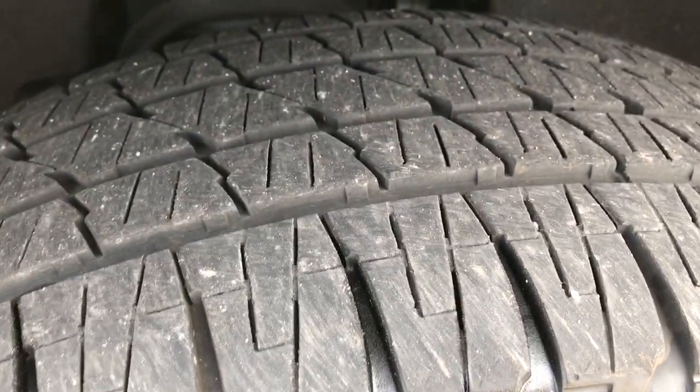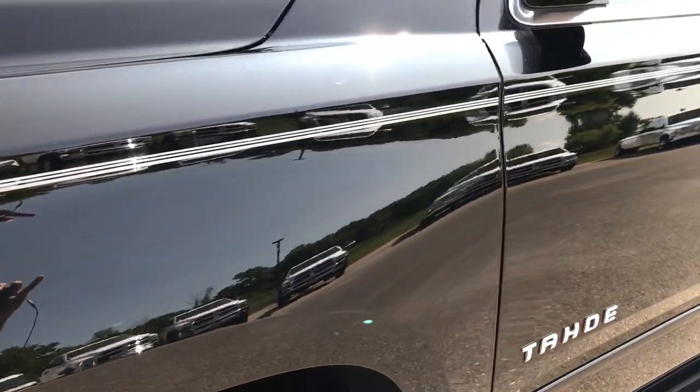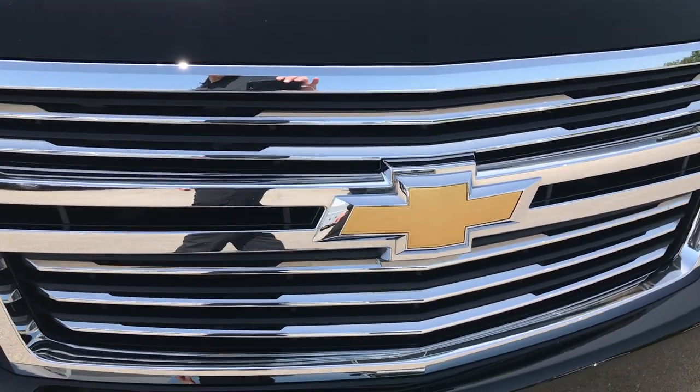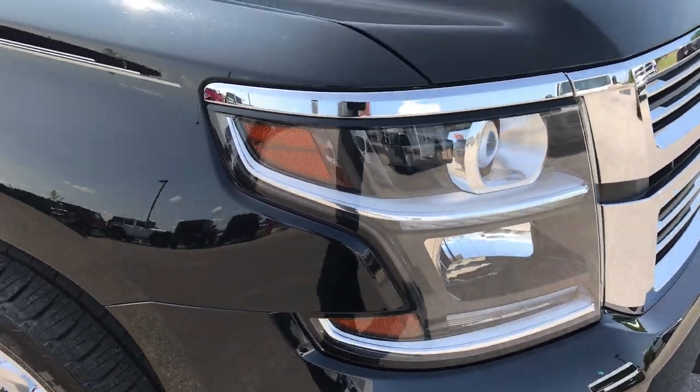These tires have about, I'd say, a little over half the tread left. Has the chrome trim grille — it's in excellent shape. All the chrome looks really good. LED running lights.